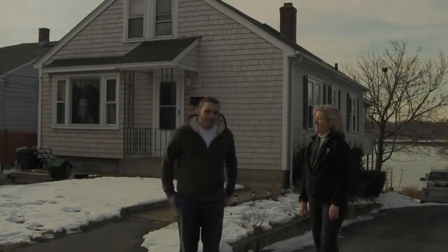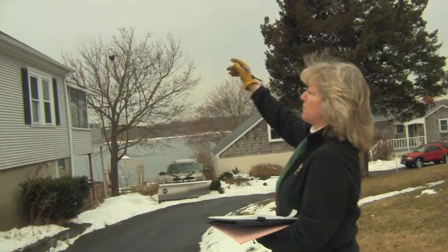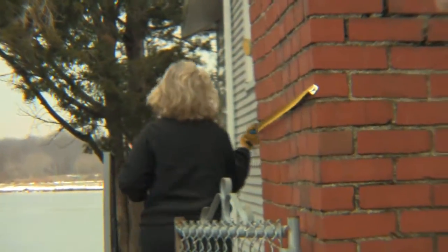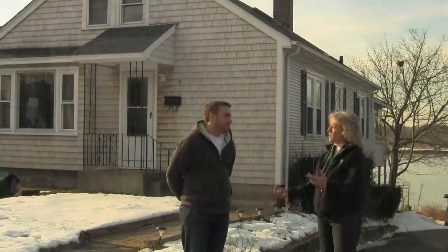Hi, I'm Tucker Silver of Planet Forward. I'm here with Eileen Barrett of RISE Engineering here in Barrington, Rhode Island. We're going to do an energy audit today. Now, Eileen, what can you tell me about this whole process of energy audit? What I'll be doing is a full house analysis from top to bottom, figuring out how this house is using whatever fuel it's consuming and how it is losing it. Let's start by going inside and seeing what the homeowner's needs are.